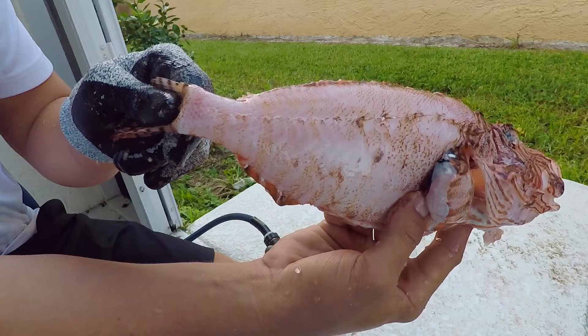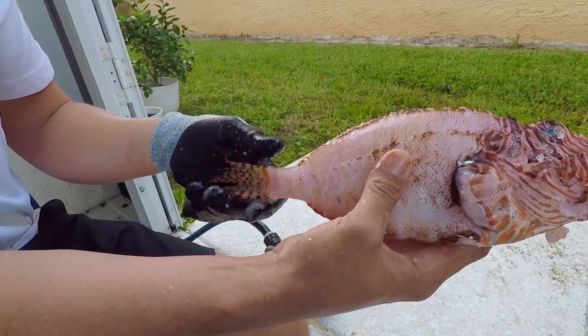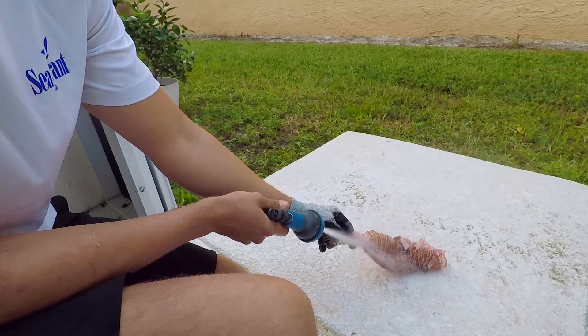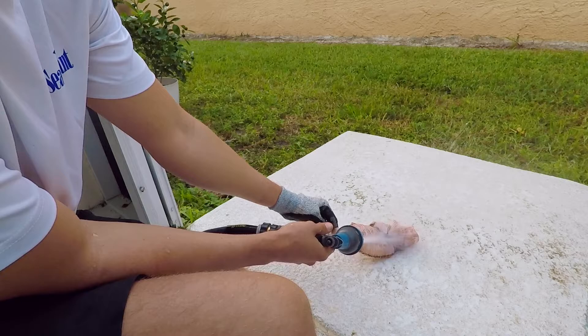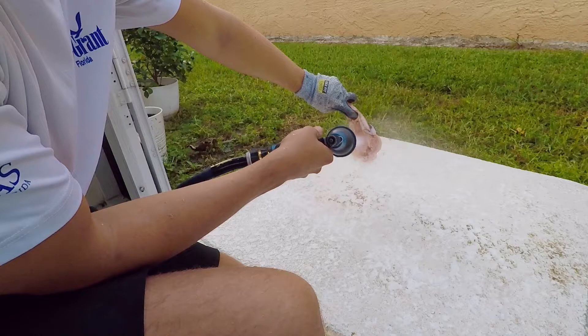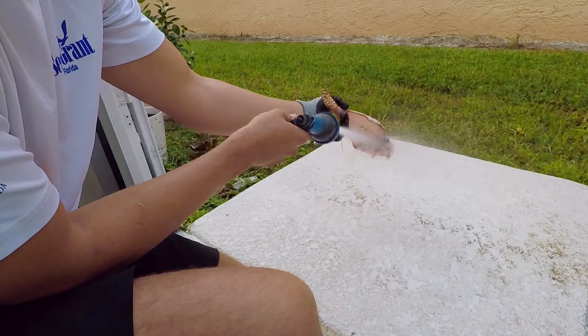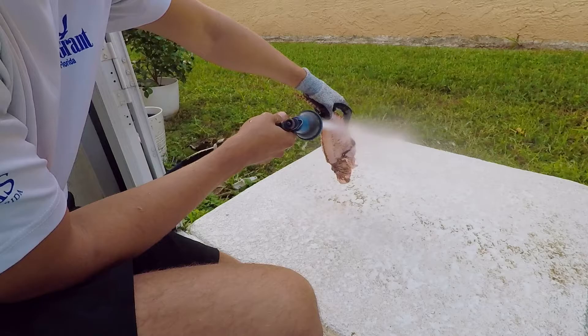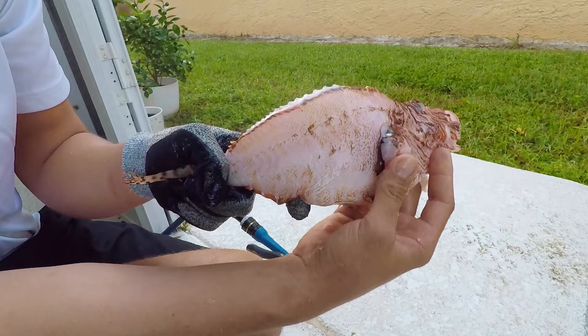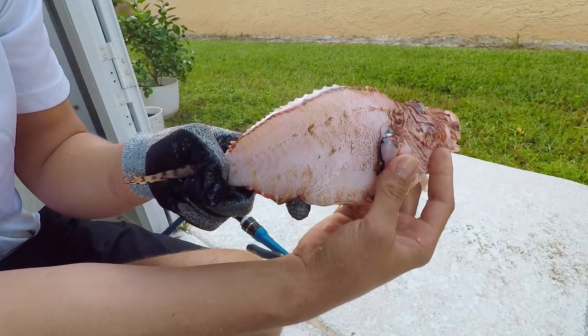That's what it looks like scaleless — the majority of them are off, there might be a couple stragglers that you can get with your hands. That is a beautiful scaleless lionfish. Thanks for watching, guys — stay tuned for more videos, and please take that survey in the description to let us know how we did. Thanks so much.